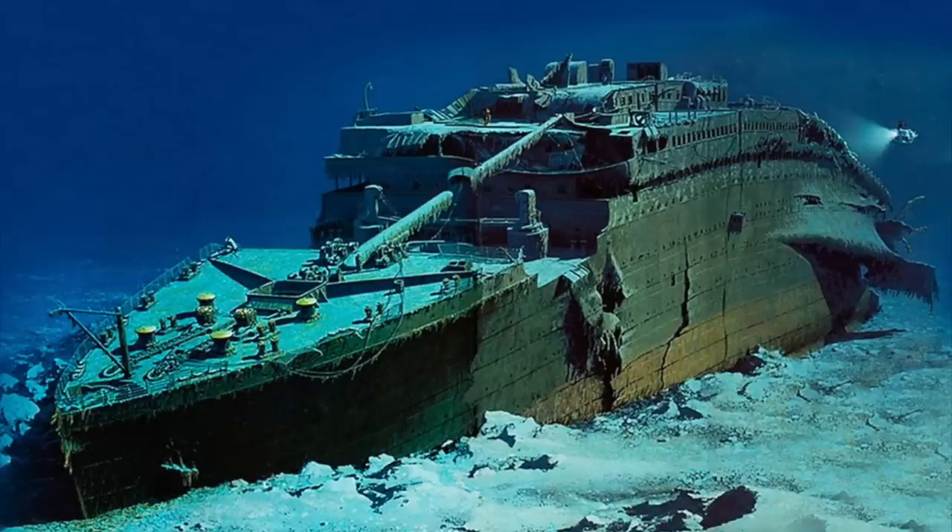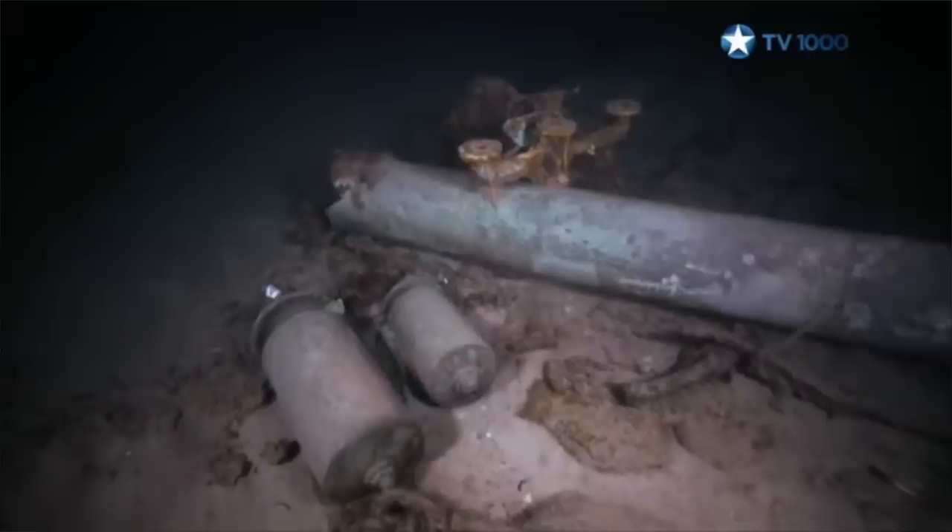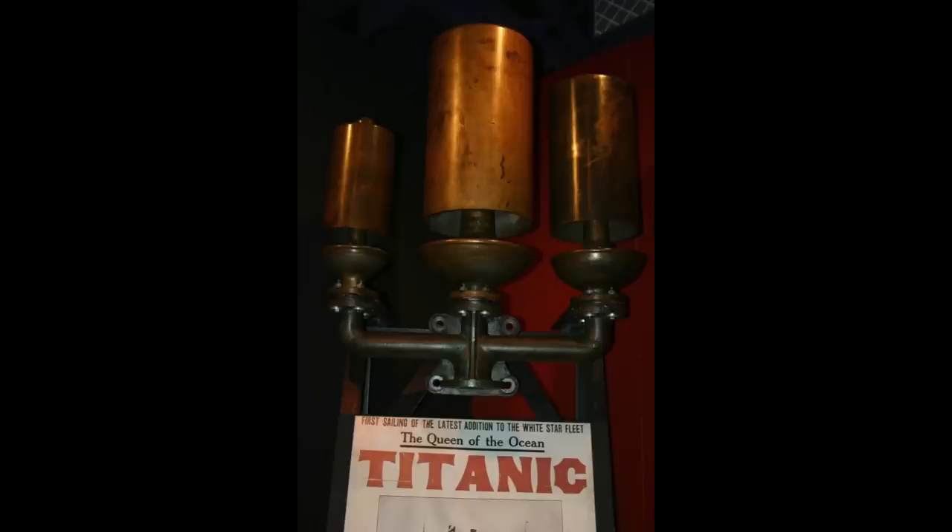In 1993, two companies — RMS Titanic Incorporated and a French company called Eiffemaire — worked together on a joint expedition to the wreck of the Titanic, with the goal of recovering as many artifacts as possible from the debris field. It's important to note that they never take anything from inside the wreck itself, out of respect for the Titanic and all those who lost their lives. They only recover artifacts thrown from the ship as it sank. During this expedition, they successfully recovered around 800 artifacts — and believe it or not, they actually found one complete set of the Titanic's whistle, meaning all three smaller whistles that made up one whistle unit.